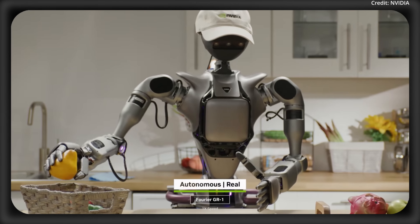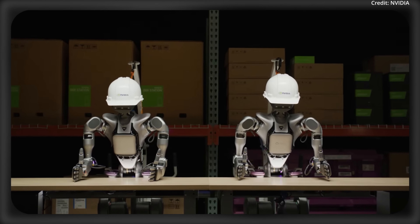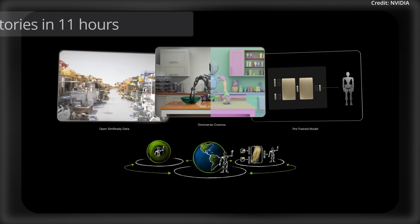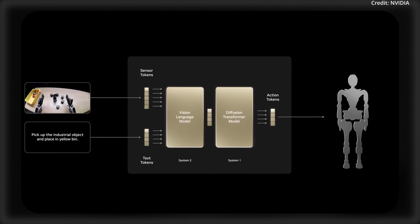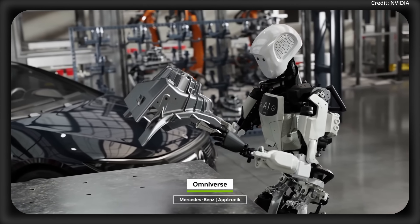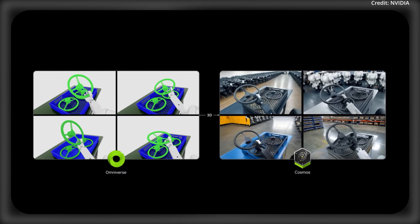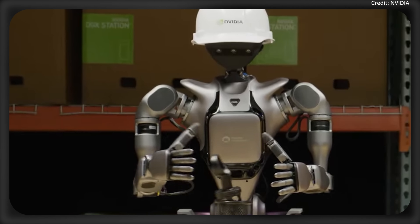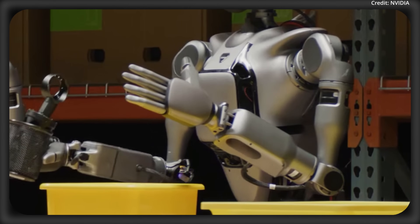These robots are now much faster, thanks to tech advance number two: Isaac Groot Blueprint. With Blueprint, unlike 2024's slower data methods, it now uses Omniverse and Cosmos to generate 780,000 synthetic motion trajectories in just 11 hours, which boosts Groot N1's performance by 40%. Hyundai is already simulating Atlas robots on their assembly lines using Blueprint, and Mercedes-Benz is optimizing its Apollo robots in their vehicle assembly lines. NVIDIA has released these training datasets for Groot N1 on platforms like Hugging Face, completely open source for worldwide development.